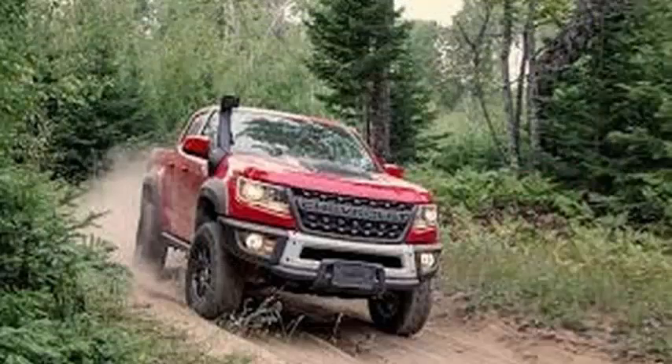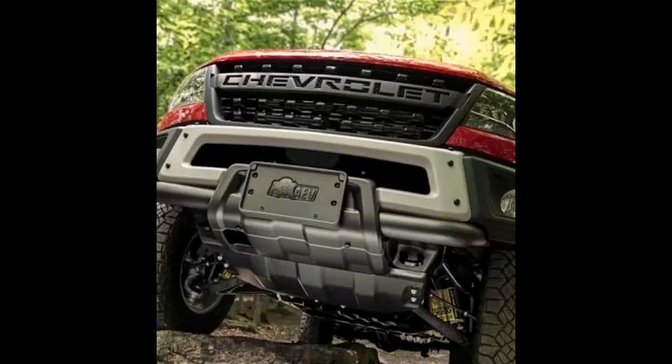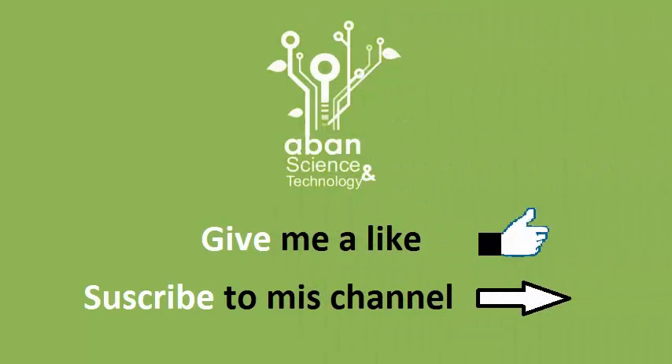Options available on the Bison include a Duramax turbo diesel engine with 186 horsepower, 2.8 liters, 6 speeds, and an option of crew or extended cabin. The 2019 Colorado ZR2 Bison will go on sale in January 2019.